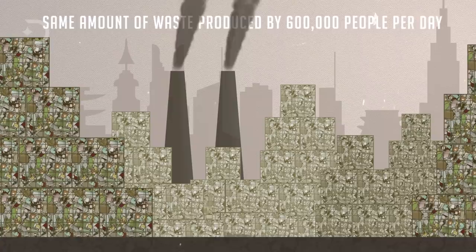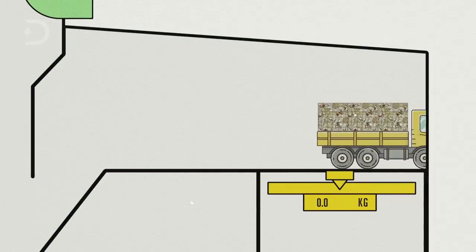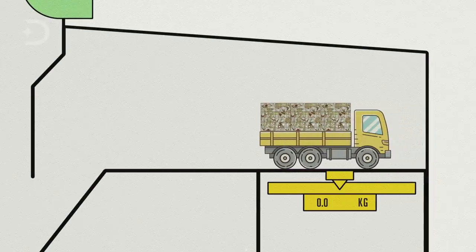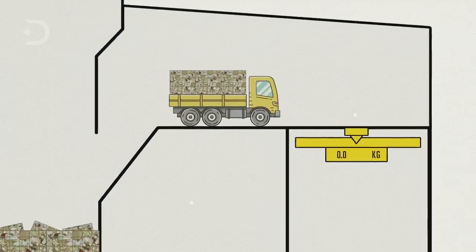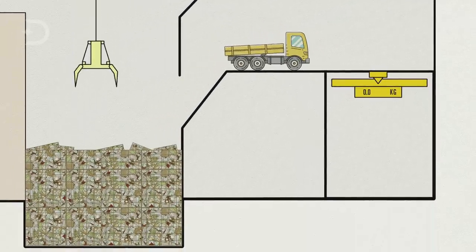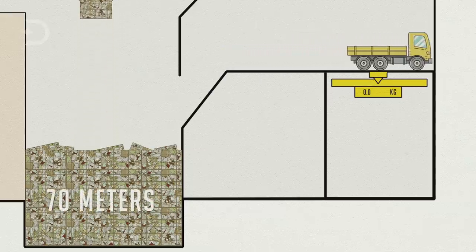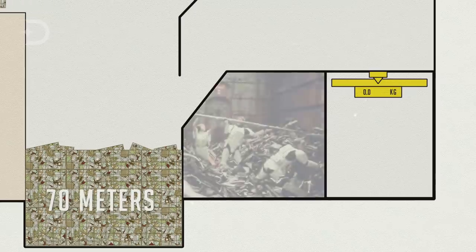The population of Shinagawa is only 392,000, so the plant also handles trash from nearby wards. To track the amount of trash coming in, the garbage trucks are weighed when they arrive, and they dump their hauls from a large platform into a refuse bunker — a chasm-like structure that measures about 230 feet wide and can hold four days' worth of trash.